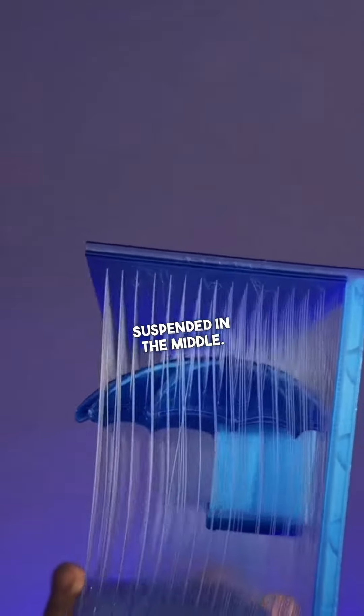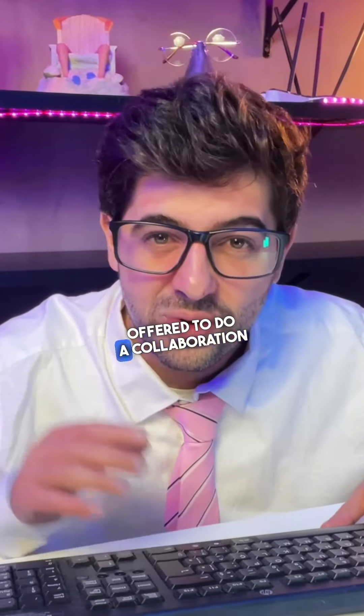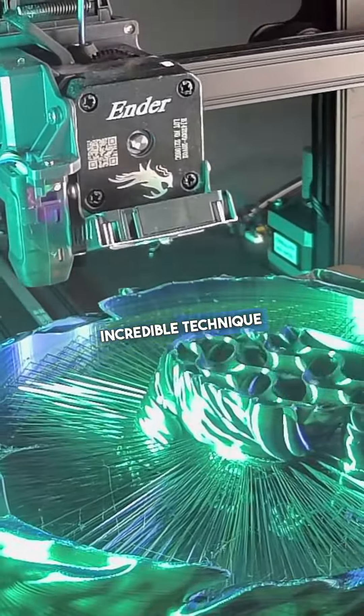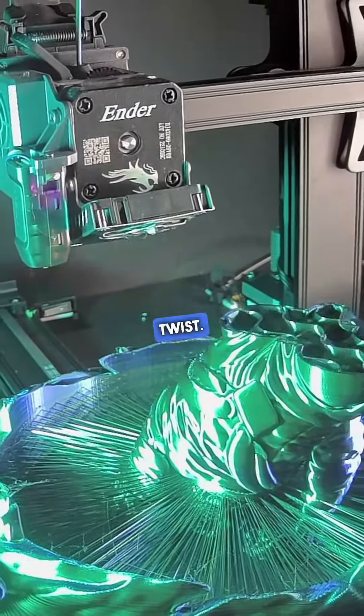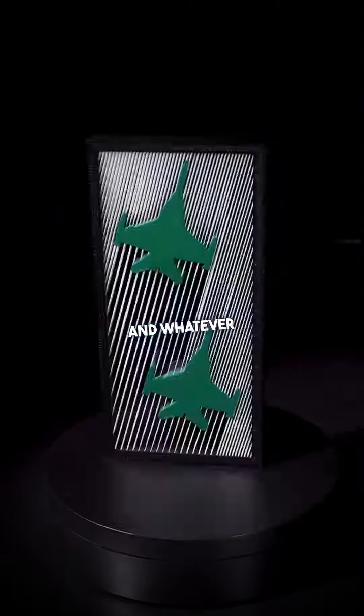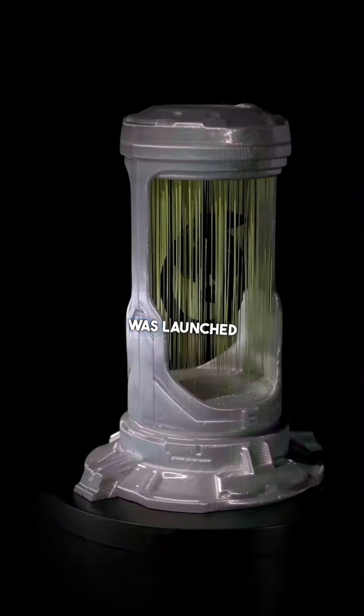We called 3D Printing Bunny for a business meeting and offered to do a collaboration with STLflix. Our idea was to get Natalie's incredible technique but give it an STLflix twist, exploring things like movement, speed, light, transparency, and whatever we could come up with. This collection was launched last Friday.